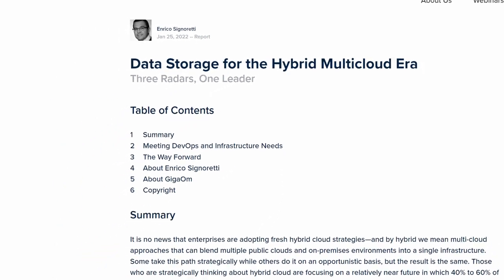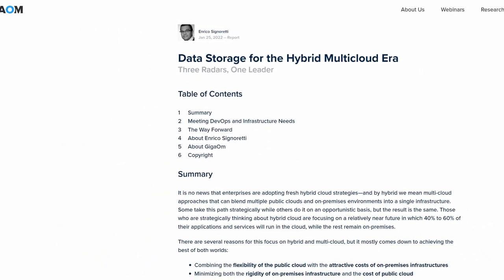Now that you've got an understanding of what makes the radar unique, let's talk about the recent findings in their report titled 'Data Storage for the Hybrid Multi-Cloud Era.' I'll leave a link to the full report in the description below, as it goes extremely in-depth and you'll want to read it if you're evaluating any of the following solution categories.